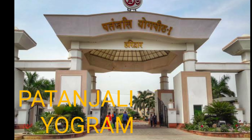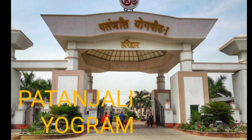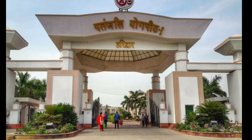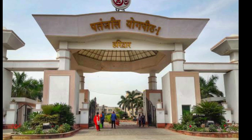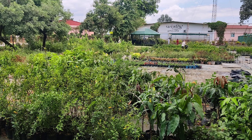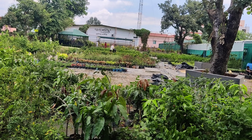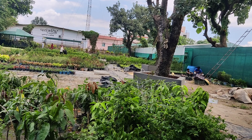Hi guys, welcome and welcome back to my channel True Reviews. I hope you all are doing good and must be staying safe. As you have seen in the title, today's video is about Patanjali Yoggram. This video is going to be a very detailed video about my stay there — what package we have bought, how many days we have been, how many times we have been. If you are planning to go to Yoggram, keep your attention. Without wasting any further time, let's start the video.